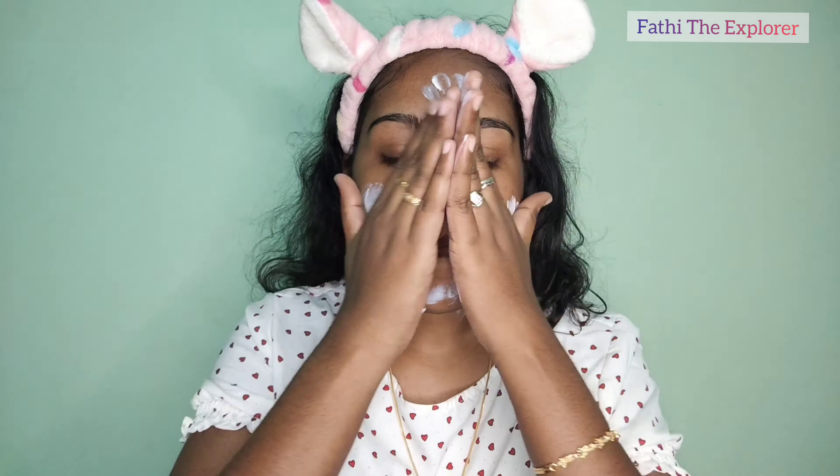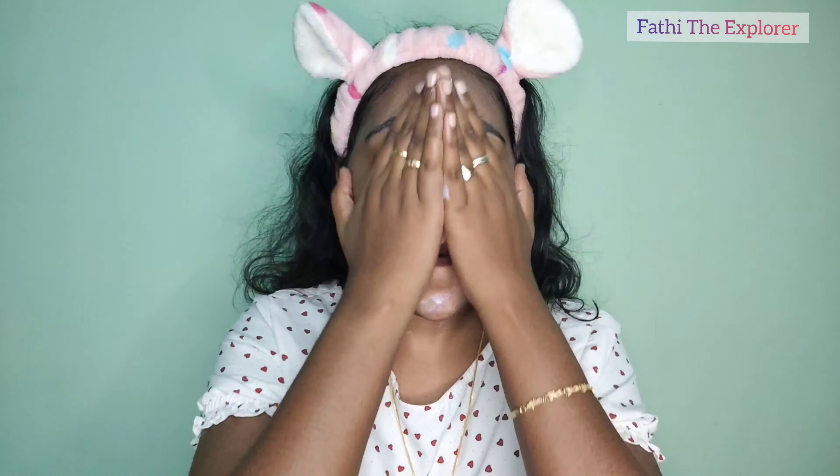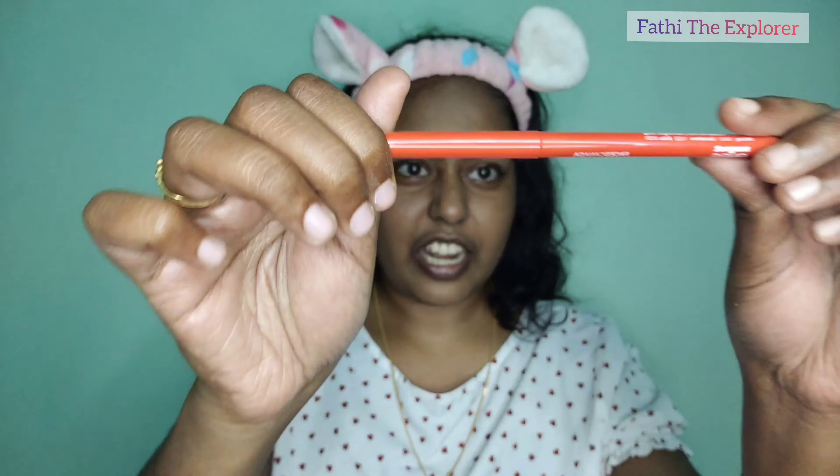If you want details on these products, you can comment and I will show a video. Next is eyeliner. First is Faces Canada Kajal, and this is Elle 18 eyeliner. Let's try applying these.